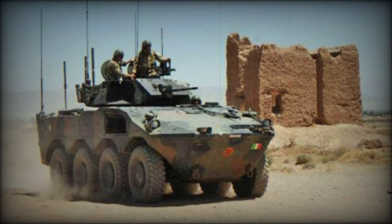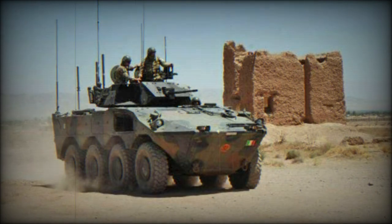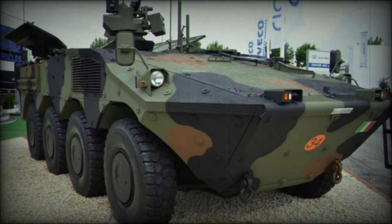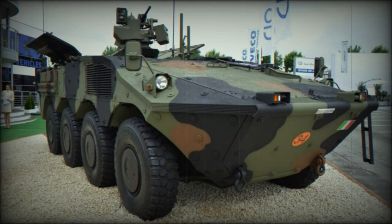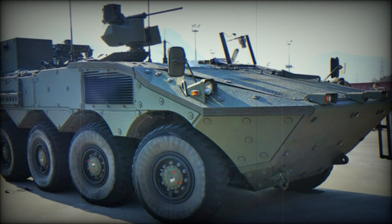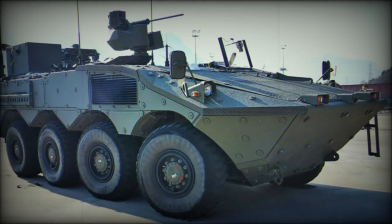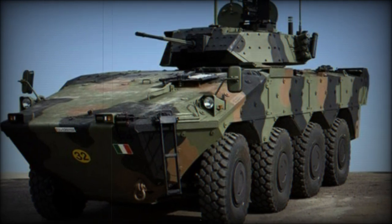The VBM Frecchia AIFV-ATGM is the infantry fighting vehicle (AIFV) slash tank killer form of the base Frecchia armored vehicle offered by CIO of Italy. The type retains the general form of the original vehicle but broadens its mission set to include infantry support and an anti-tank capability. The same 8x8 wheeled arrangement is retained, as is the low-profile design, making it an ideal solution for the modern battlefield.